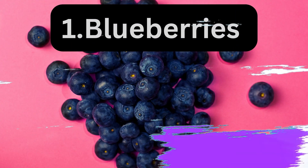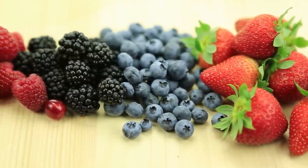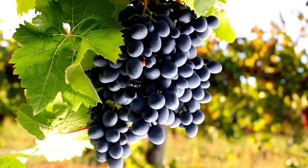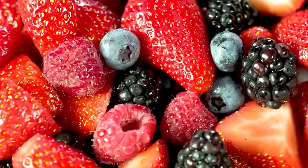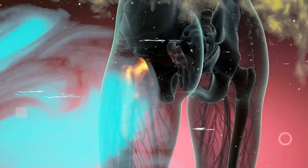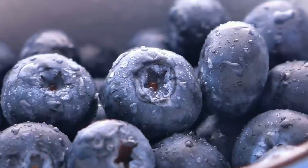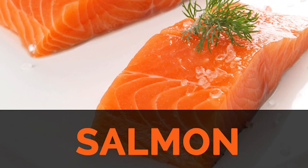1. Blueberries. These small sweet berries are a superfood for anti-aging. They are high in antioxidants, particularly anthocyanins, which help protect cells from damage caused by free radicals. Blueberries also contain vitamin C, which is essential for skin health, and have been shown to improve brain function and memory.